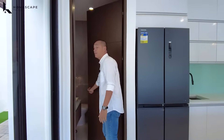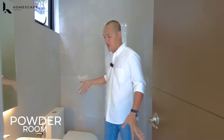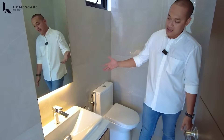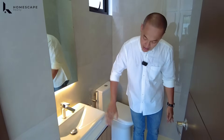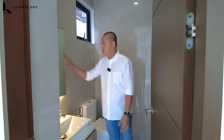In this space, you have your powder room for guests. We have enough space here with an HCG brand water closet, a sink, a vanity cabinet, and cove lighting for your vanity mirror.